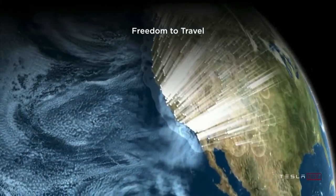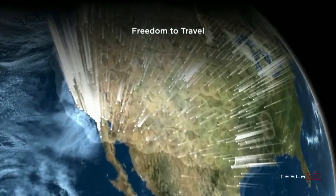Elon Musk also made mention about the development of the supercharger network. There are currently 25,000 superchargers around the world, which sets Tesla apart from the competition. Elon says that the supercharger network will continue to grow both in number and in power, from now 250 kilowatts to 280, 300, and 350.